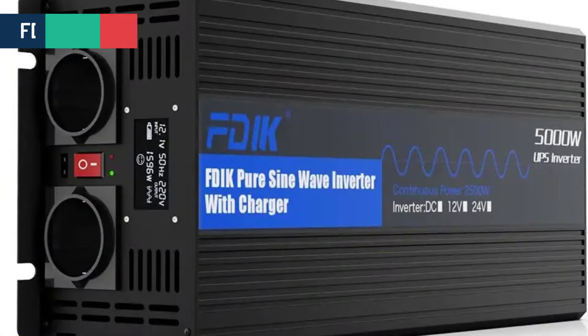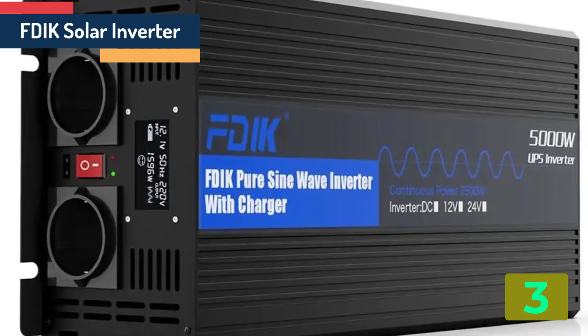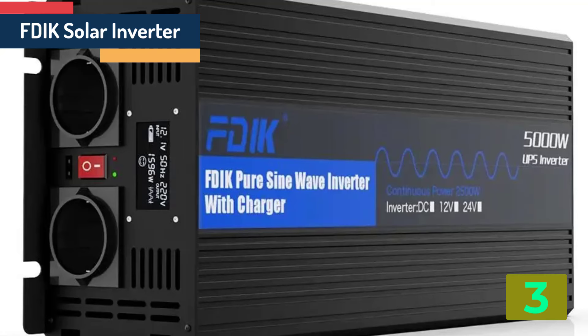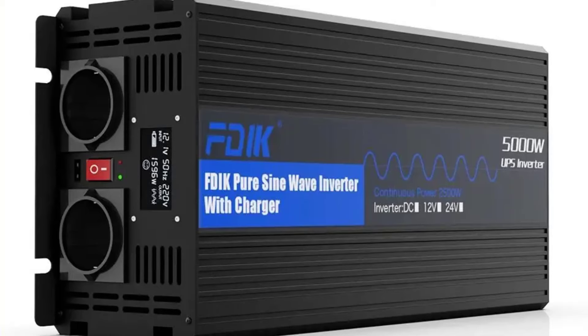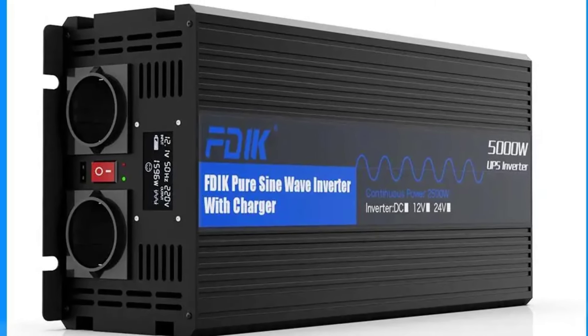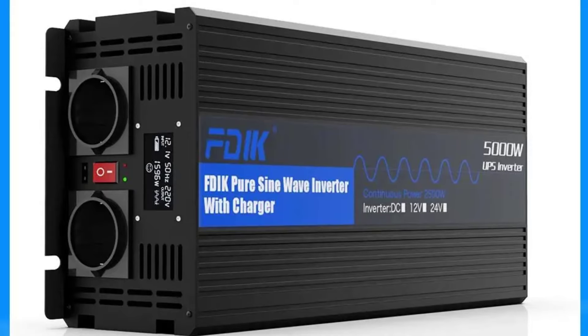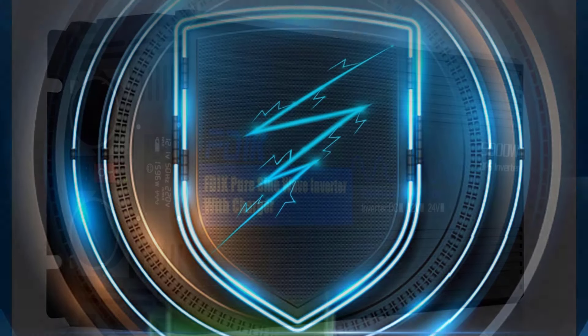As item number 3, we've selected FDIK Solar Inverter. Specifications: Brand name — FDIK. Output current — alternating current. Output frequency — 50 hertz. Output type — single. Output power — 2,000 watts. Type — DC/AC inverters.